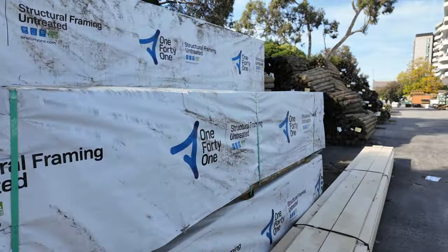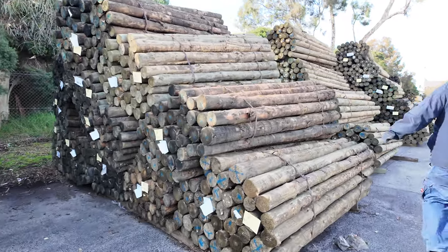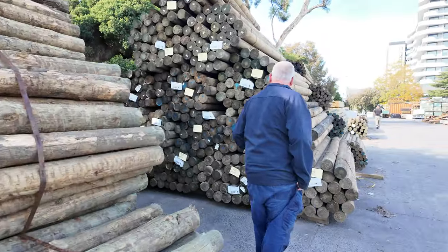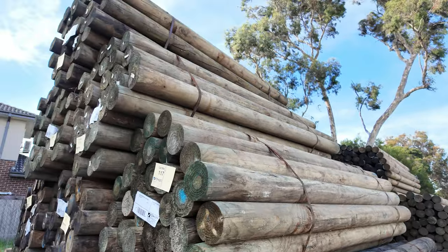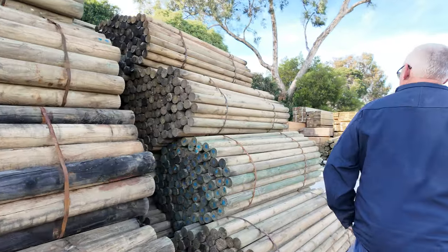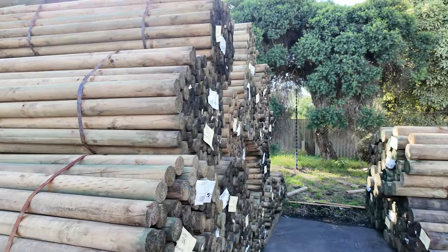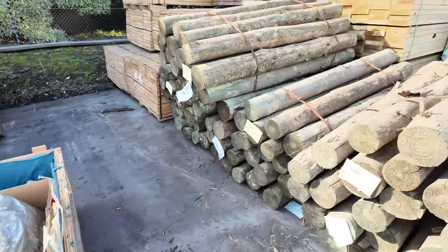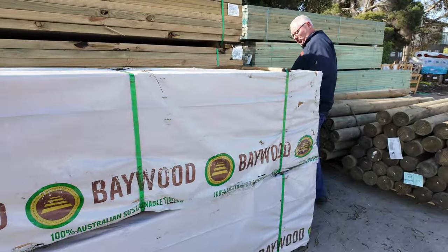Plenty more to look at outside before we get into all the good gear inside as well, including Vic Ash. Once again, lots of poles — including these ones that have just come in. Nice fresh semi-load of the 140mm precision round, 2.4s — 20 packs we have of those. They were very popular last week and they've sent in another semi-load. More of the 75mm precision rounds in the 1.8s. A few pallets of assorted hardware to clear. Down to the last two packs of treated pine decking, 2.4s.